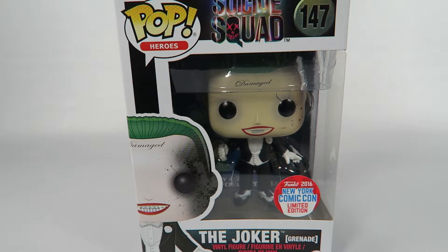Hey guys! How's it going? Today we're going to be opening up another Funko Pop Vinyl figure. This one from the Suicide Squad, number 147, the Joker with Grenade.